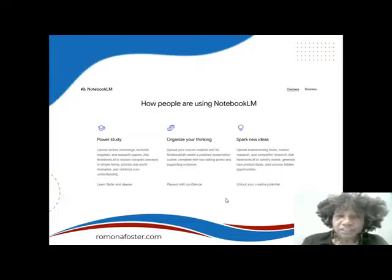The next use case is to spark new ideas. You can upload brainstorming notes, market research, and competitor research, then ask Notebook LM to identify trends, generate new product ideas, and uncover hidden opportunities. It says you can unlock your creative potential.